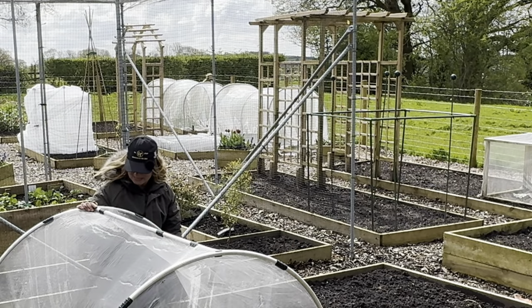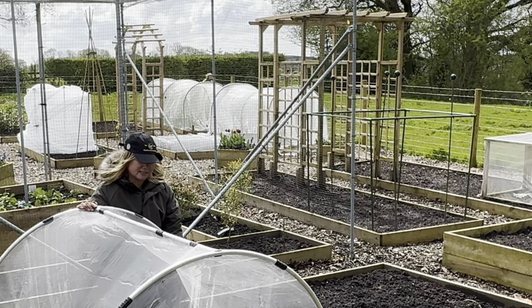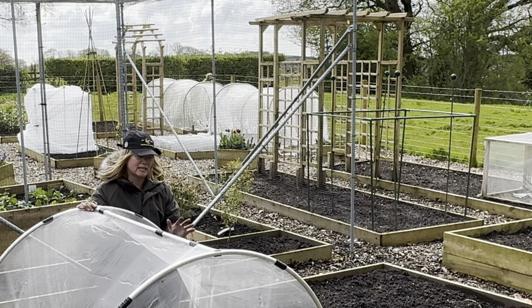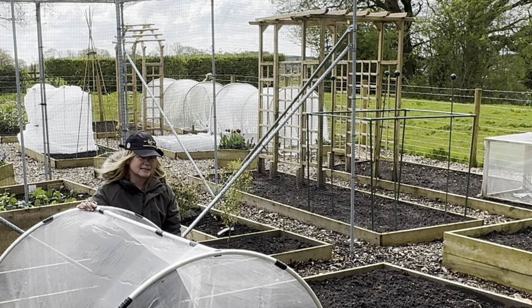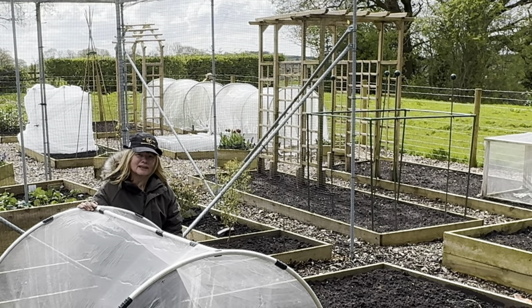So that's the start of the brassica bed. It's not going to take much to fill it up — I've got some cauliflower to put in here, and some kale. I need to put some kale somewhere as well so I'm probably going to have to find another brassica bed.